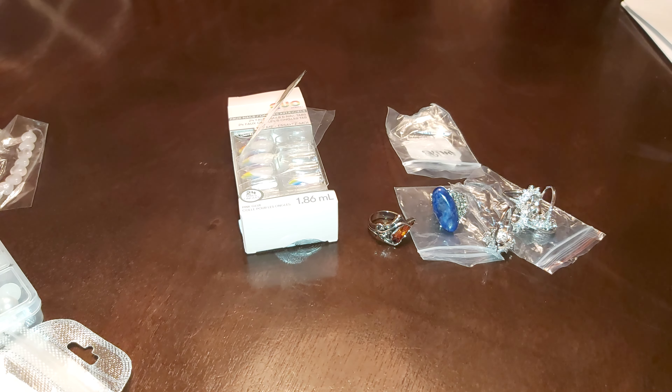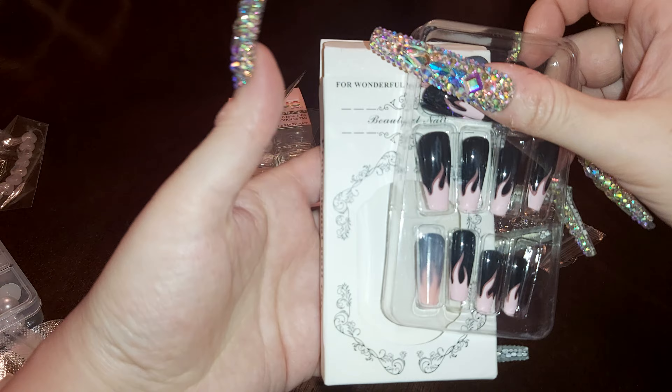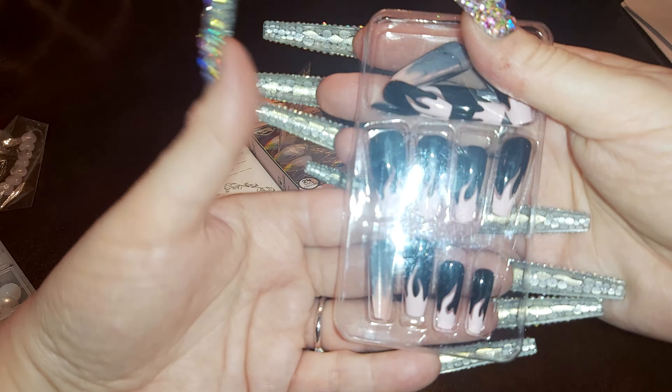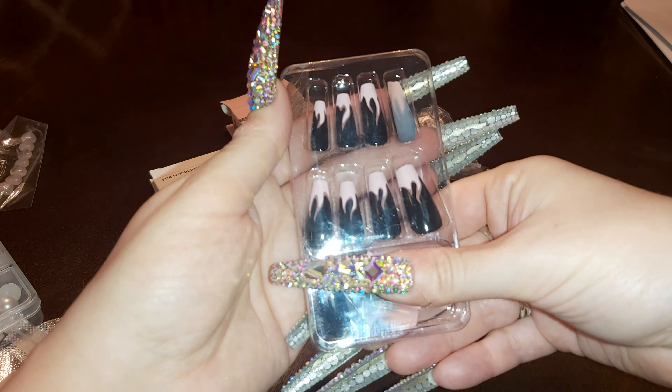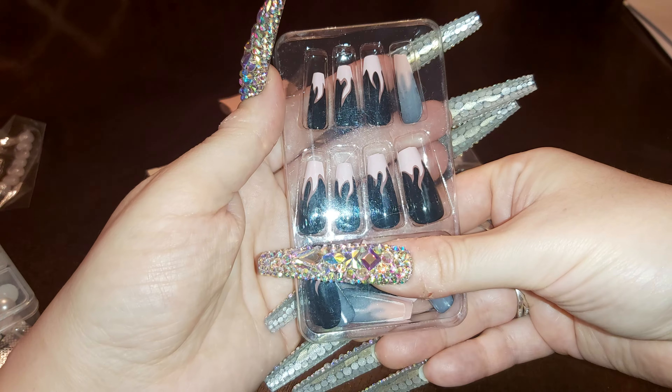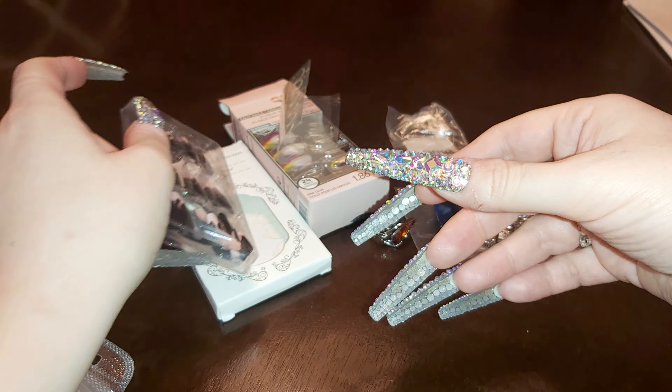Next nail here — these are beautiful flame ones. I really like these flames. The pink flame. Really pretty.